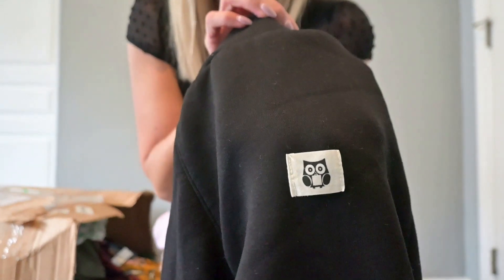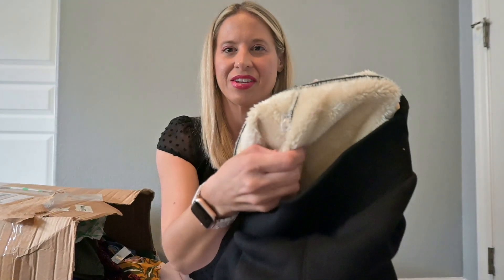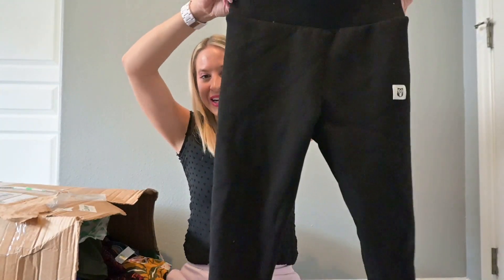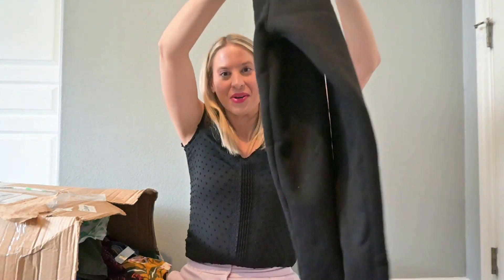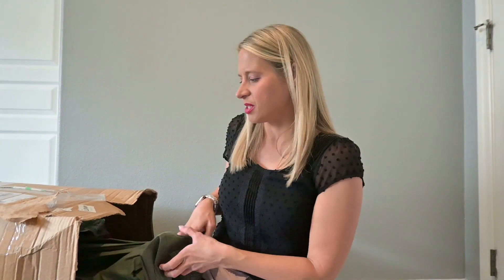Does anybody know that symbol? There's no tag on them at all. They are leggings, but on the inside it's super, super soft. These would be really, really good for up north. I'm in Florida, so I don't think they'd do so good for me here. But I used to live in Chicago and I would definitely wear these out in the snow. I'm putting these in my research pile just because I don't know that brand, but I have a feeling they're not going to sell for very much.